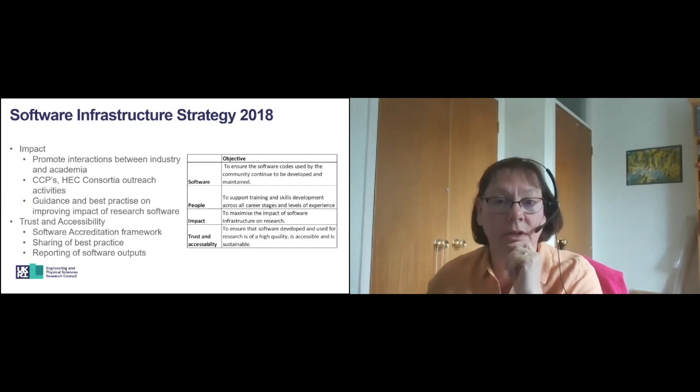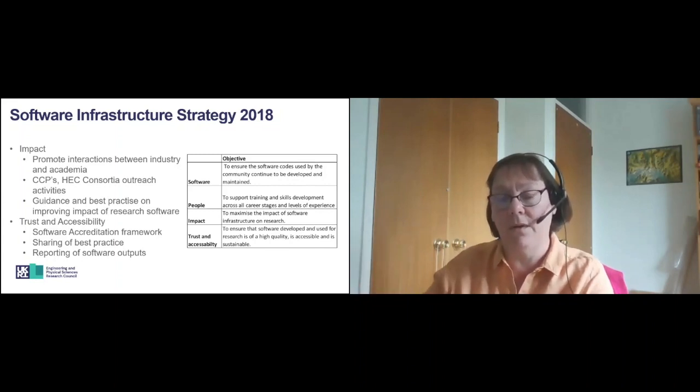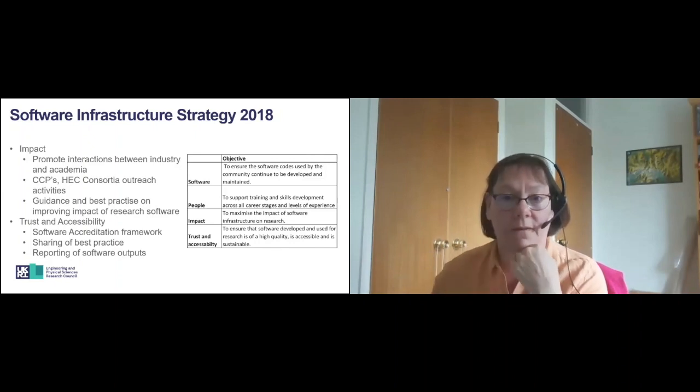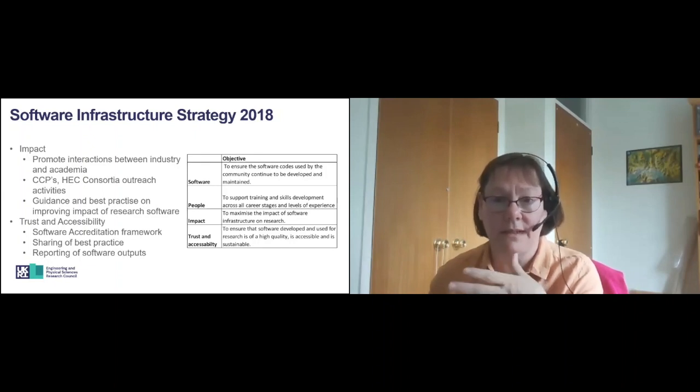In terms of software management plans, we like to see, if you are producing software on grants, what your plans are to manage that software and what its future is. What we don't want to see is software that's just produced for one grant and then that's it, and someone comes along asking for funding for another grant with lots of reinventing the wheel. We'd like to see the software sustained and used more widely where possible, and we're also looking to provide advice on how to publish and cite software to improve software reuse.